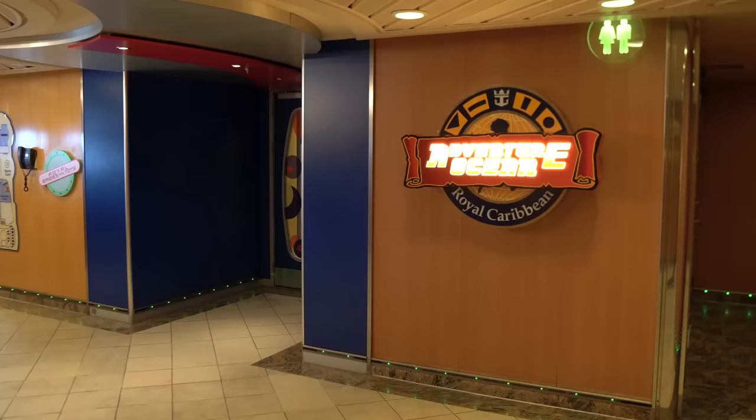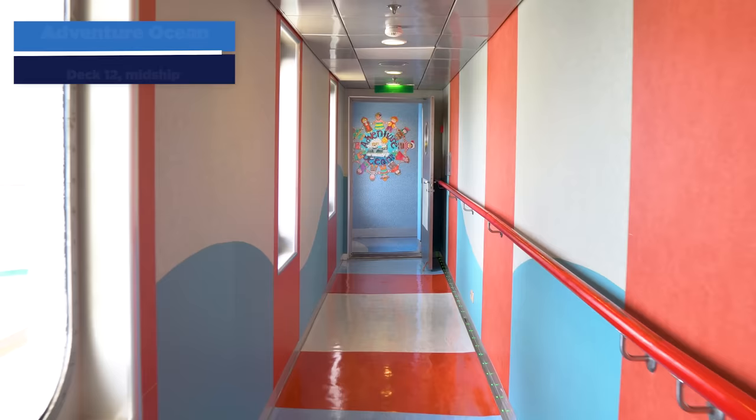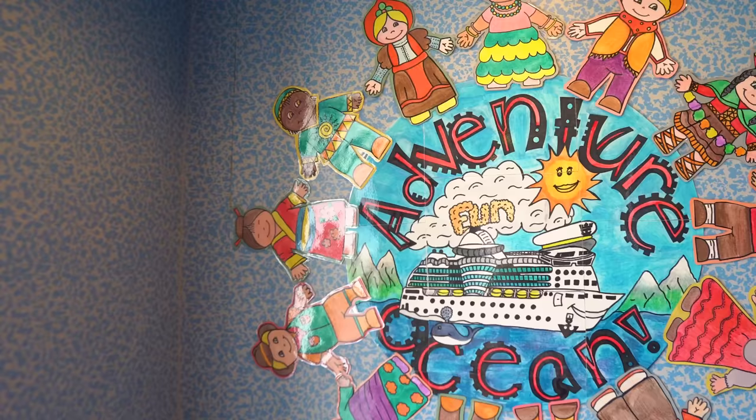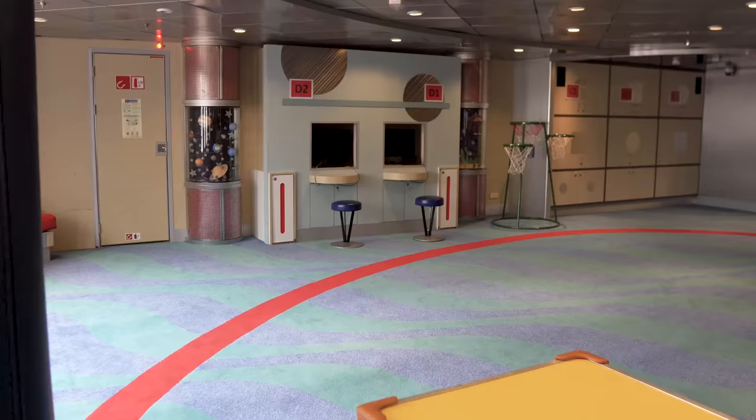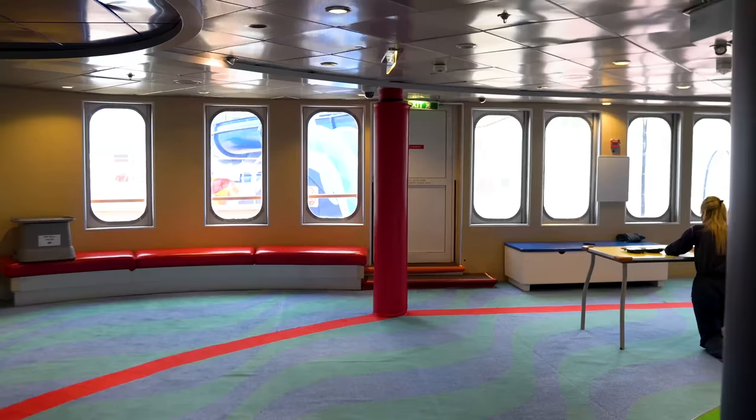Let's head up to deck 12 to check out Adventure Ocean, the complimentary children's programming included with your cruise fare. You can drop kids off between the ages of three and 17 to enjoy supervised programming. The kids are divided up by age groups — Explorers, Voyagers, Aquanauts, and the Teen Club — with programming catered to each specific group. On the first day of your cruise you can go to Adventure Ocean and sign your kids up for free. Adventure Ocean is complimentary all the way up until 10 PM, after which there's an additional fee.